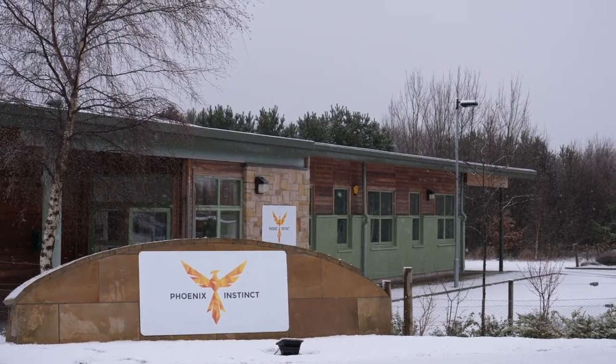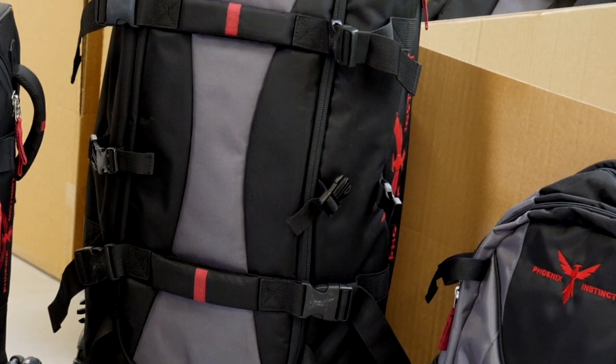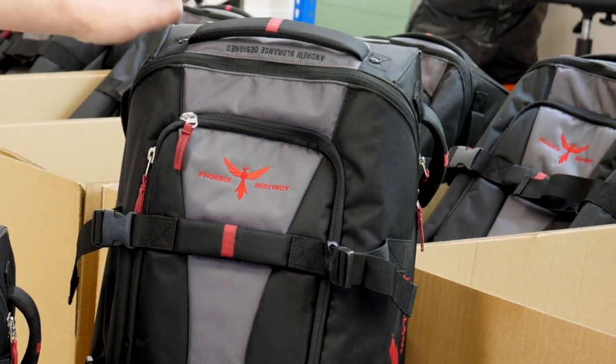Welcome to our assembly facility in the Scottish Highlands. This is where we put together and ship all the bags that we make. A big thank you to all our Kickstarter backers that's made it a reality. The Unstoppable gear bag, funded through a Kickstarter campaign back in 2015, is now on sale in 9 different countries around the world.